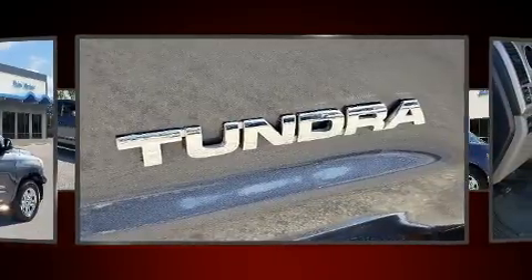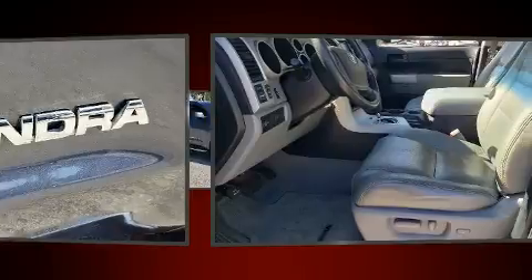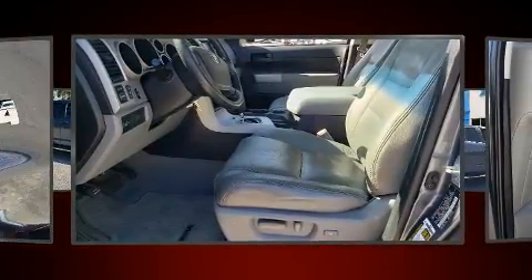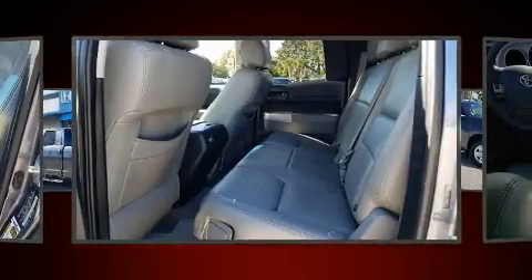Toyota infused the interior with top-shelf amenities such as one-touch window functionality, an outside temperature display, heated door mirrors, skid plates, remote keyless entry, and much more.